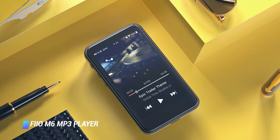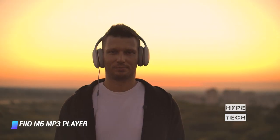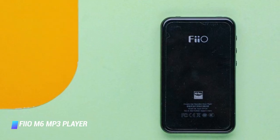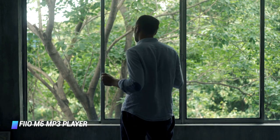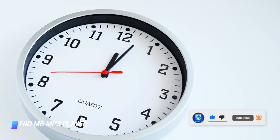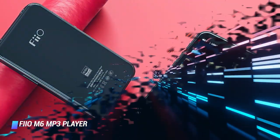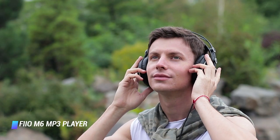Coming in at number 4: FiiO M6 MP3 Player. The FiiO M6 is a solid alternative to the feature-packed Sony NW-A105. It's elegant, easy to use, and more affordable. The audio performance of the M6 is also top-notch, courtesy of high-quality audio components and a speedy Samsung-made chipset. Compared to the Sony NW-A105, the M6 has less battery life — up to 13 hours — and considerably less built-in storage, only 2GB vs 16GB. A microSD card is recommended.